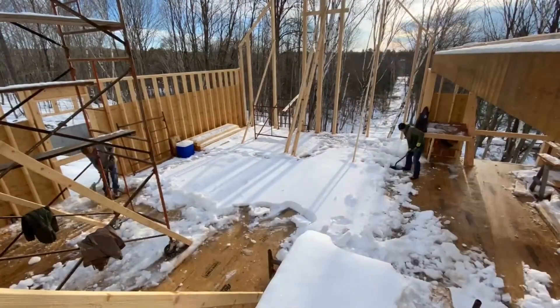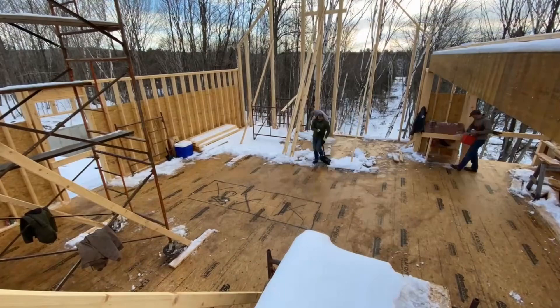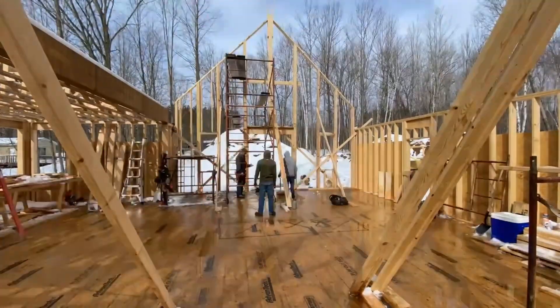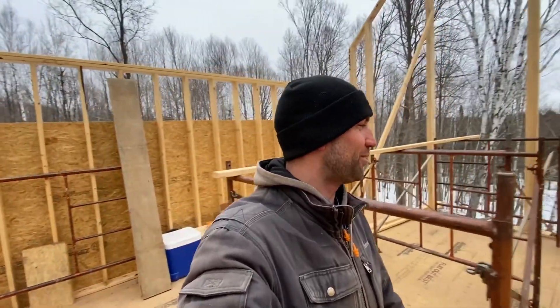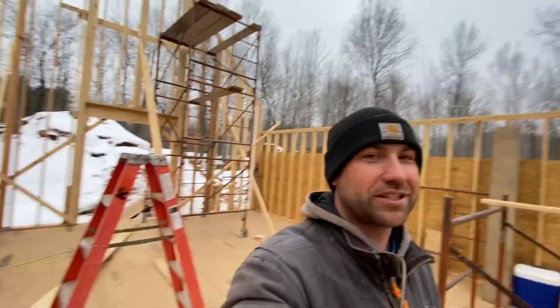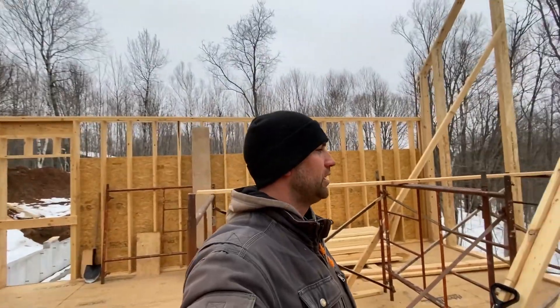So we've got to pick up the slack from Joseph, and we've got some more tall walls to build today. We're going to work on this tall wall — you can see the wall behind me, we're done with that one, we got all the framing done. Now there's just a big, ugly scaffolding in the way, so we're going to move it over to this wall and get this one done.